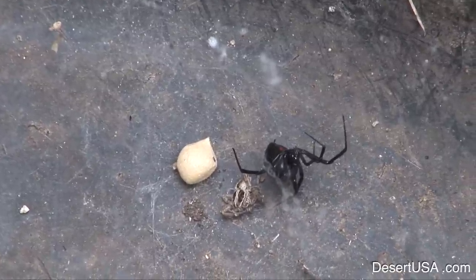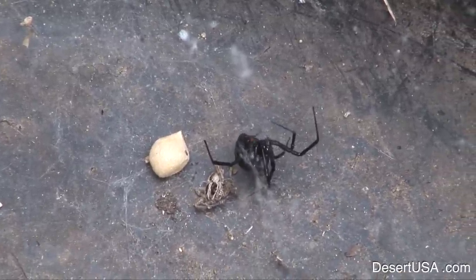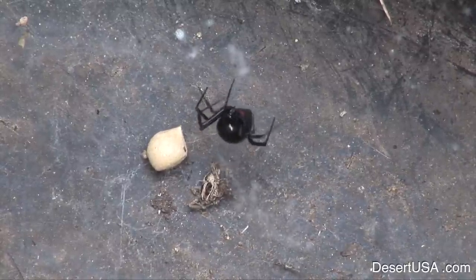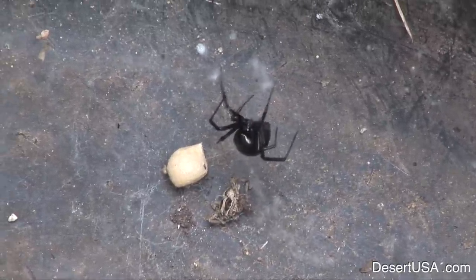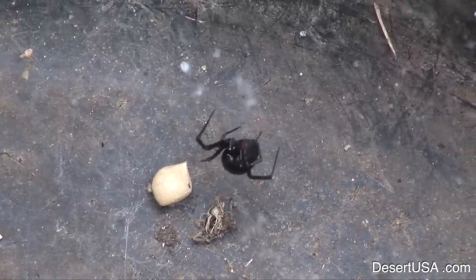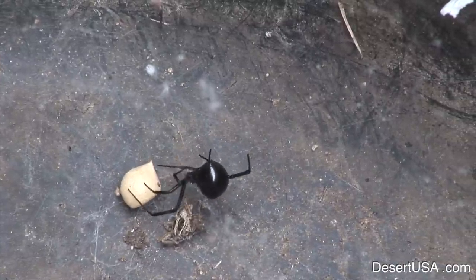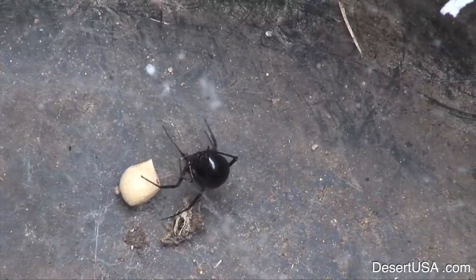A female black widow spider can produce several egg sacks in one summer, each containing 100 to 400 eggs. The eggs incubate in about 20 to 30 days. Only a few of the young will survive after the egg incubation period due to cannibalism.